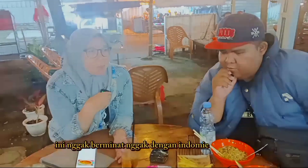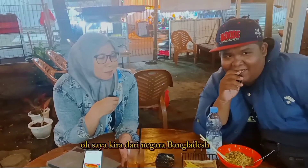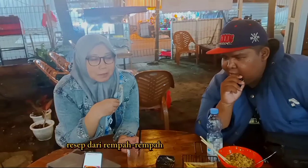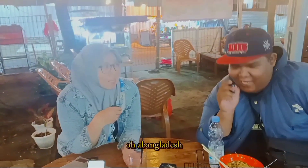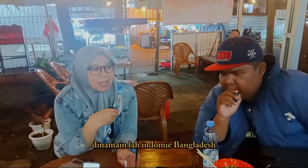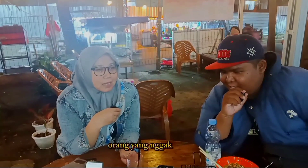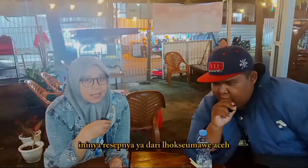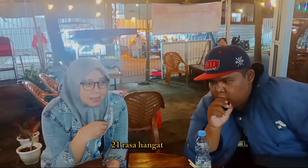Ini berminat gak dengan Indomie Banglades? Nah, Indomie Banglades itu bukan dari negara Bangladesh-nya — saya kira dari negara Bangladesh guys! Karena yang punya resep dari rempah-rempah itu si abang-Bangladesh-nya gitu. Oh, abang-Lades! Jadi dinamain lah Indomie Banglades. Ternyata resepnya dari Lhokseumawe, Aceh — dari 21 rempah-rempah! Dari rasa hangat — dimakan hot lah gitu ya.